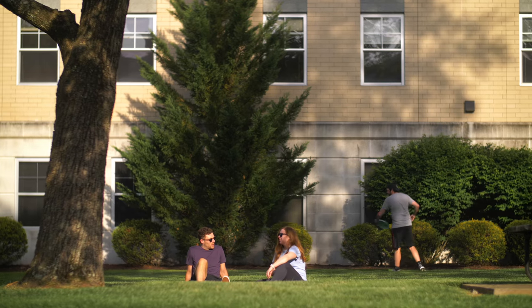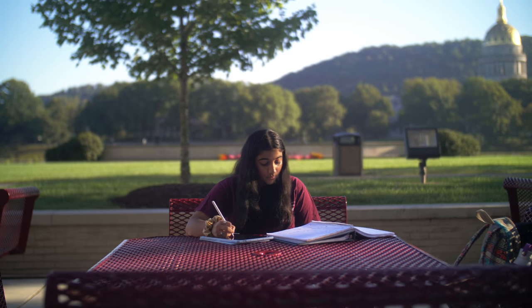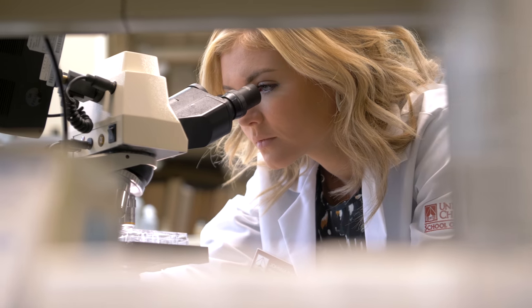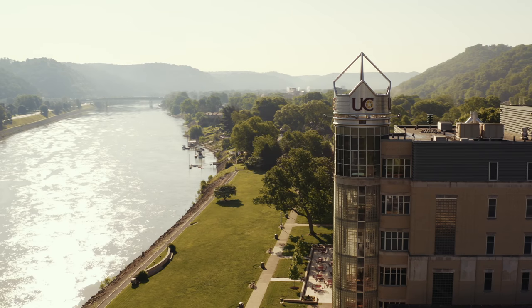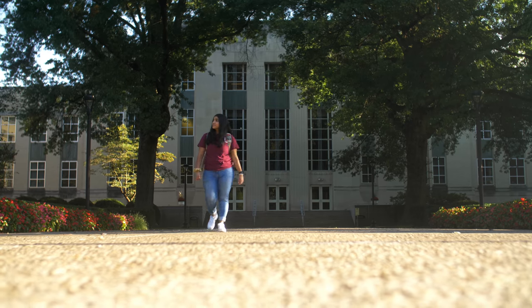Hi, my name is Sidra Tahir and I want to welcome you to the University of Charleston. It's hard to picture what life on a college campus will look like when you haven't actually been there, but hopefully this tour will give you a taste of what life is like at UC. I know for me, when I first stepped foot on campus, I knew pretty quickly that this was the place. Let me show you around.